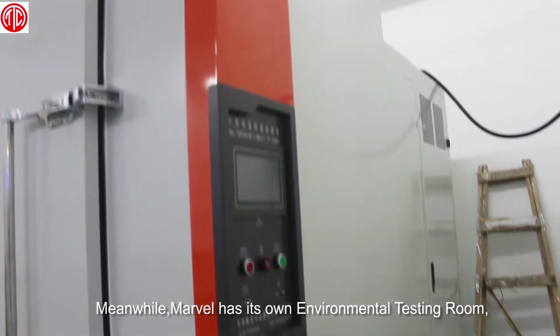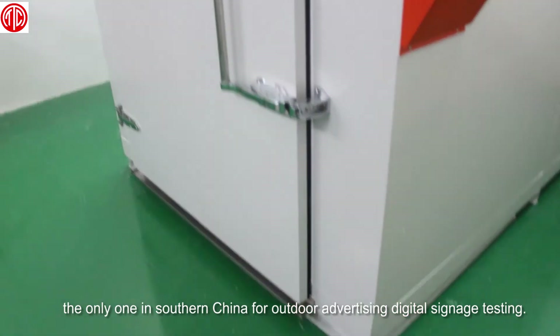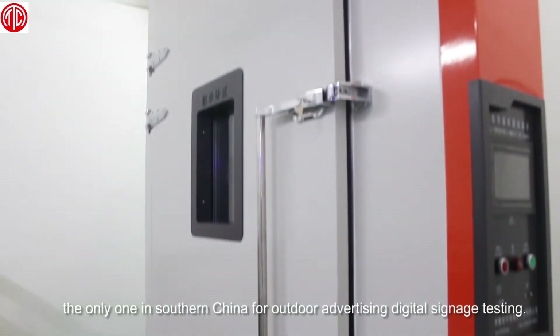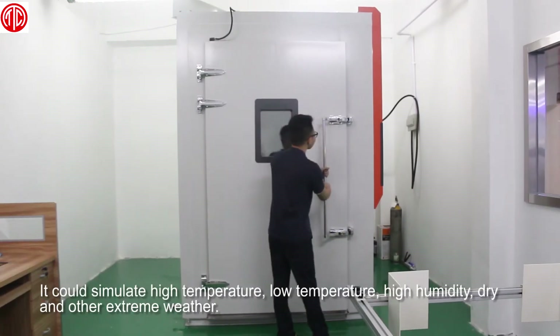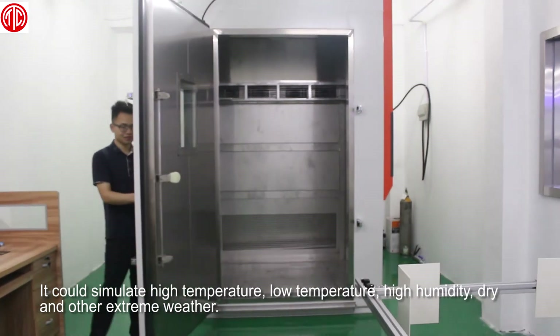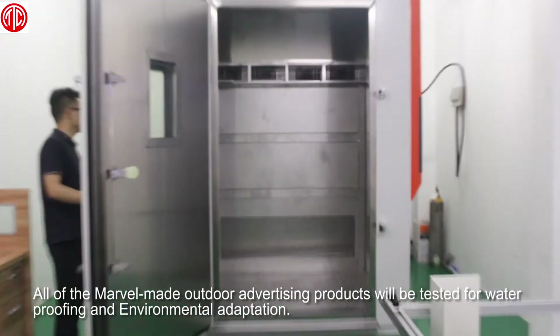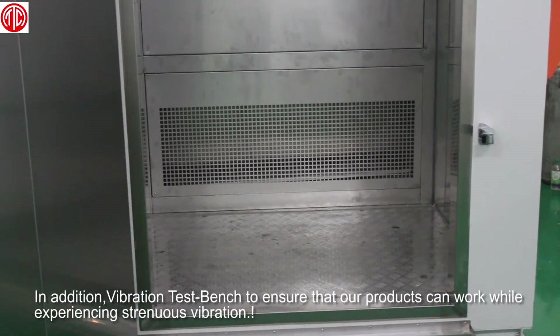Meanwhile, Marvel has its own environmental testing room — the only one in southern China for outdoor advertising display testing. It can simulate high temperature, low temperature, high humidity, dry, and other extreme weather conditions. Outdoor displays will be tested for waterproofing and environmental adaptation.